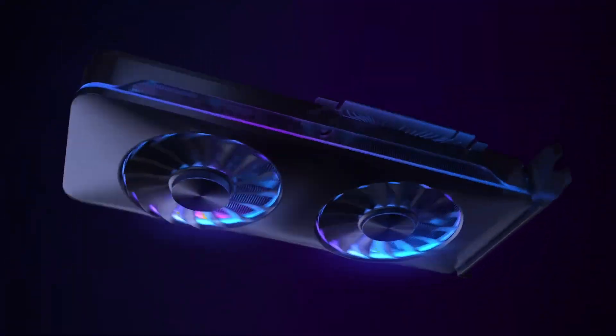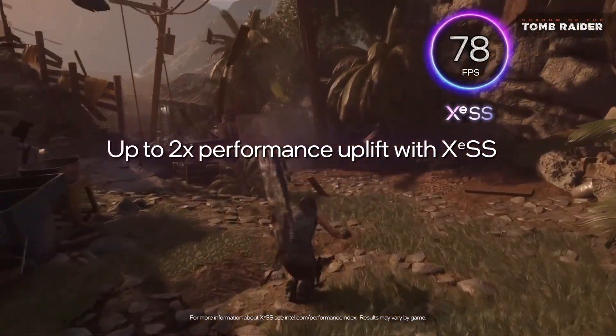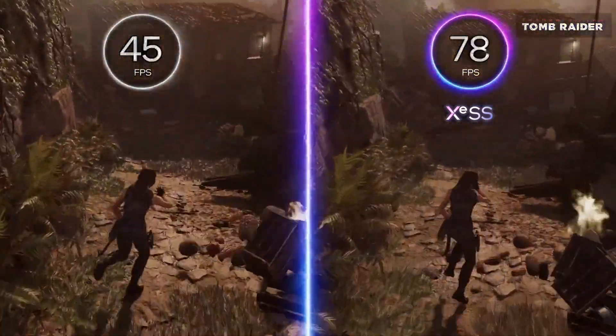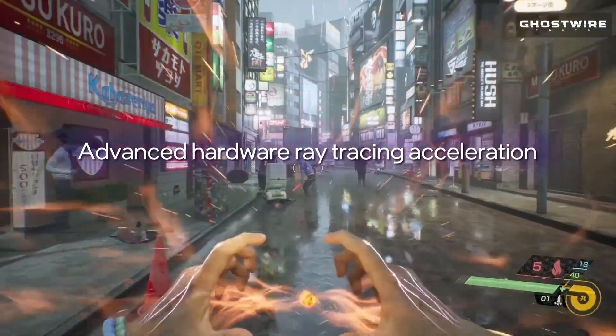User experience: I'm taking a chance on Intel, and I'm not disappointed so far. 1080p gaming is smooth, and ray tracing is surprisingly good for the price. The drivers need some work, but I'm confident Intel will improve them over time.